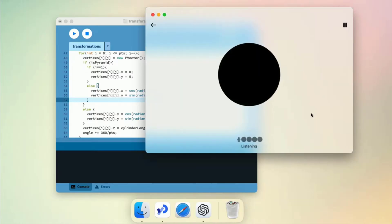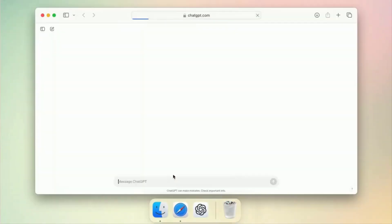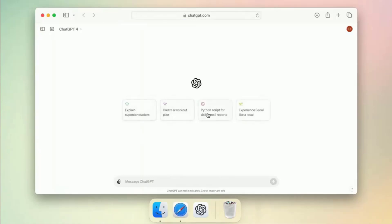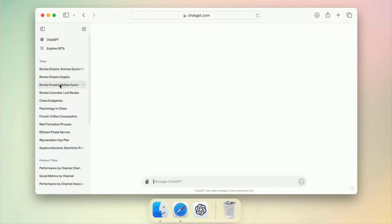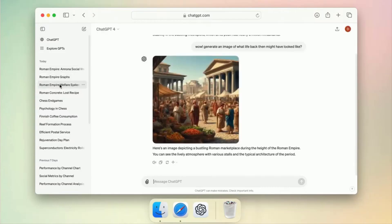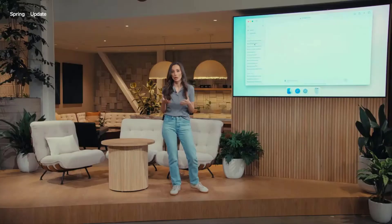Along with it, we have also refreshed the UI. We know that these models get more and more complex, but we want the experience of interaction to actually become more natural and easy, and for you not to focus on the UI at all, but just focus on the collaboration with ChatGPT.